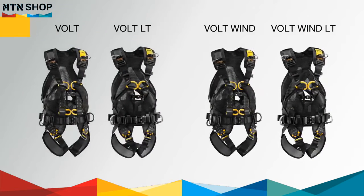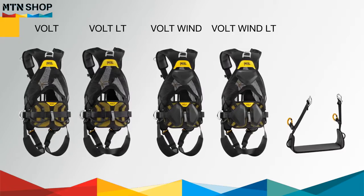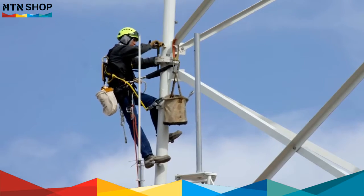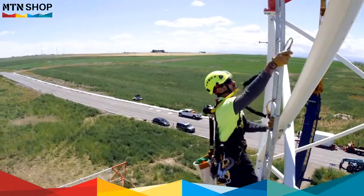The Volt line of harnesses consists of four harness models and a harness seat intended to protect against falls and for work positioning. They are designed to be comfortable, ergonomic, and easy to use.